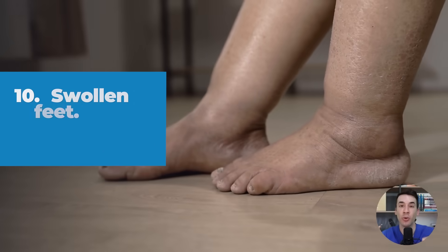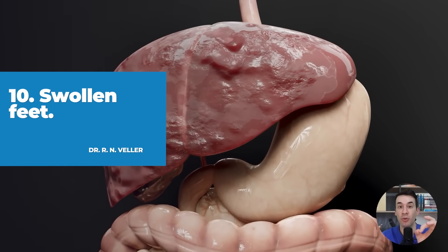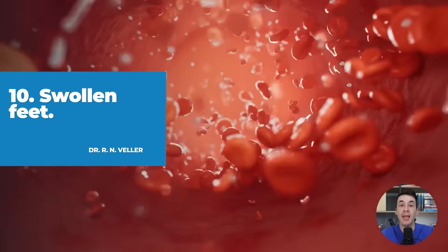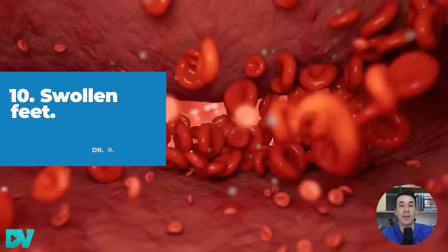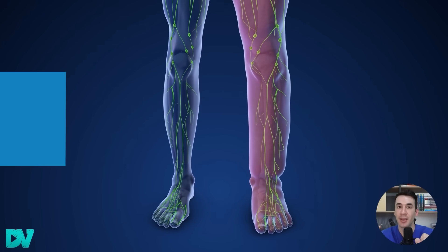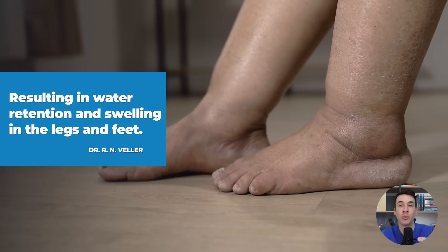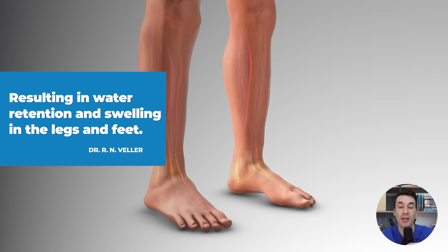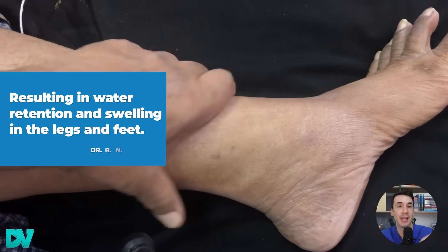Symptom number ten is swollen feet. The scars that form when the liver is damaged are small at first, but they can still block the blood flow inside the veins of your abdomen, which causes the pressure in those veins to rise significantly, resulting in water retention and swelling in the legs and feet. If you press the affected area with your finger, it leaves a mark. The same thing happens with socks.